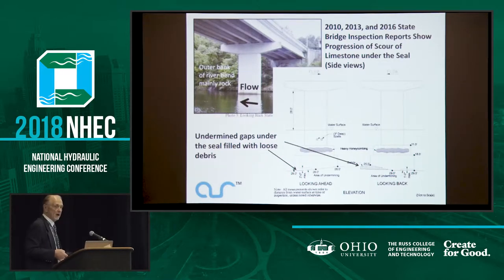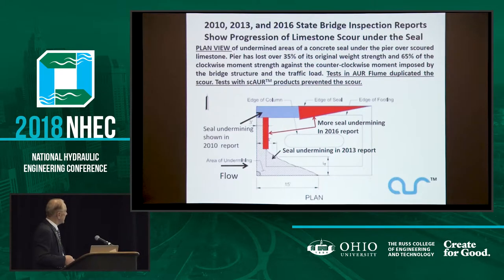Here are some bridge reports. The outer bank is mainly rock, so the top water hits the outer bank and comes swirling right down — high-velocity water. There are undermined gaps under the seal filled with loose debris, which of course is not carrying any load, so that's a dangerous situation. Here's a plan view of that. They marked open places in 2010, 2013, and 2016. I don't believe they inspected the downstream side of this thing, and that's important too.